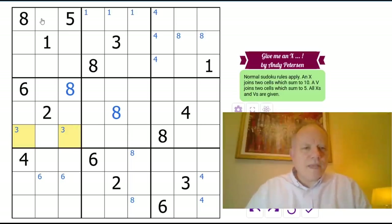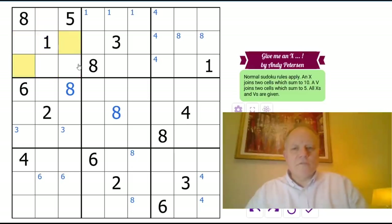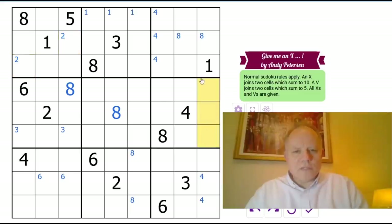Two up here — not those by regular sudoku, also not next to eight. So two is an offset pair up there. One can't be in those cells either — also can't be next to a four because that would need a V. So one goes in there, which gives us a one in one of those two.